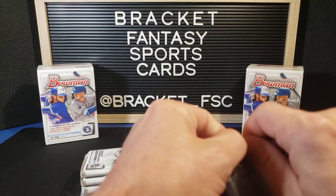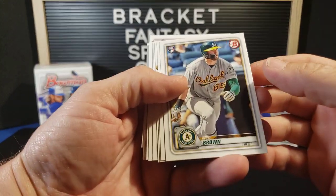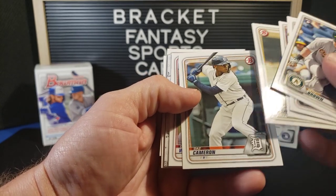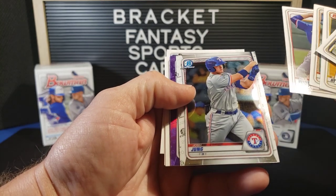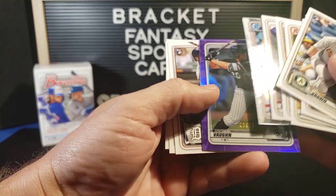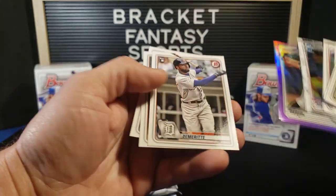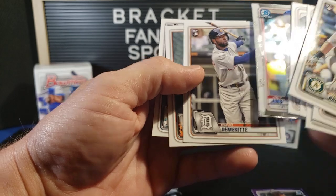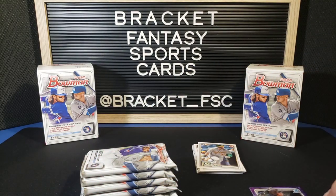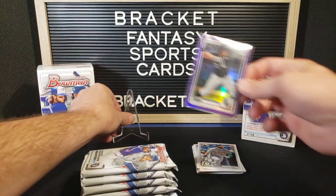Pack number one. Seth Brown. Shane Bieber. Cody Bellinger. Jeff McNeil. Zach Brown. Daz Cameron. Cole Wynn. Josh Young — a nice purple chrome refractor type deal out of 250. Andrew Vaughn. That is nice, I haven't pulled one of those before. It's pretty. Andrew Vaughn for the White Sox. Travis Demerith. John Means. And Dan Vogelbach. Already with some color — very nice.